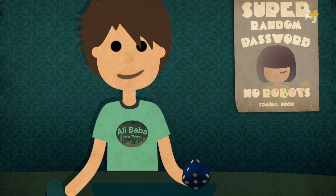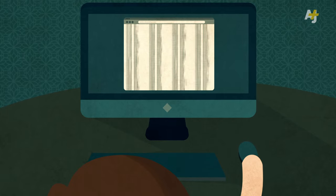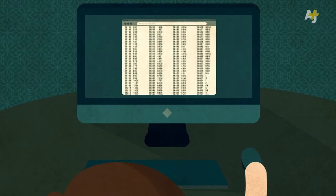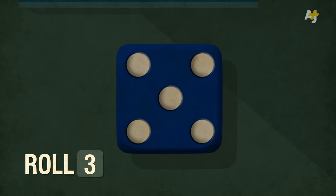Get an ordinary six-sided die and search for Diceware Word List on the web. The Diceware Word List has 7,776 words on it. Throw your die five times and write down each number you get, side by side.